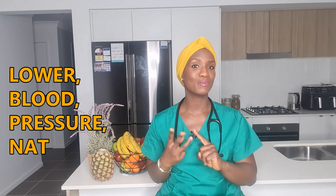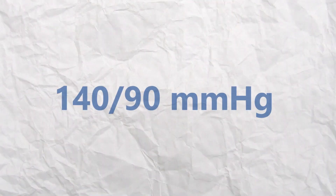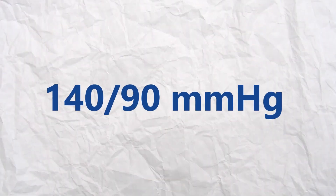I am certain that one of the reasons why you clicked on this video is due to these four words: lower blood pressure naturally. Before we go into discussing what these measures are, let's define what high blood pressure is. You are considered to have high blood pressure if your average reading is more than 140 over 90 millimeters of mercury.